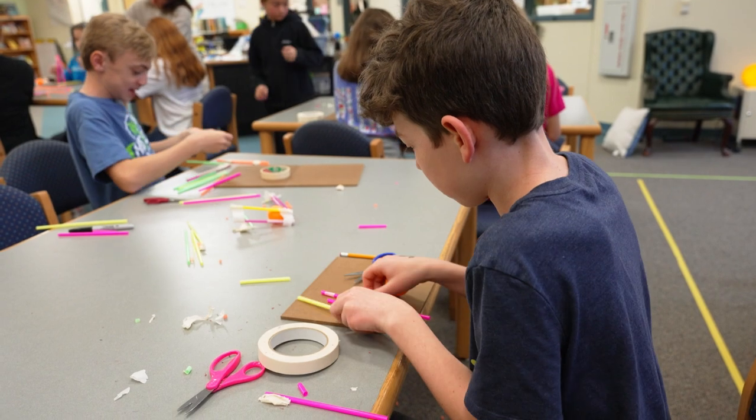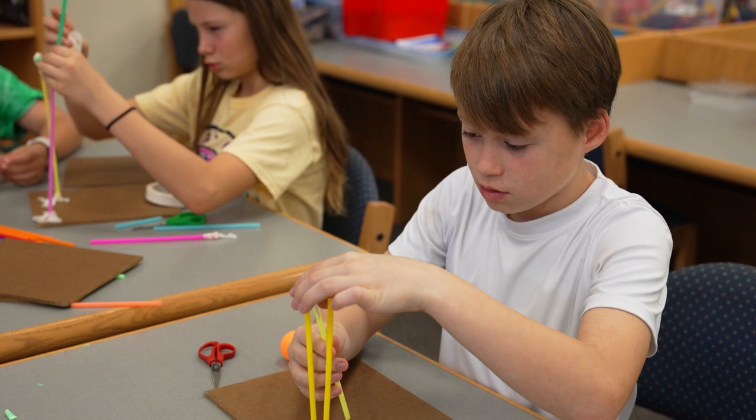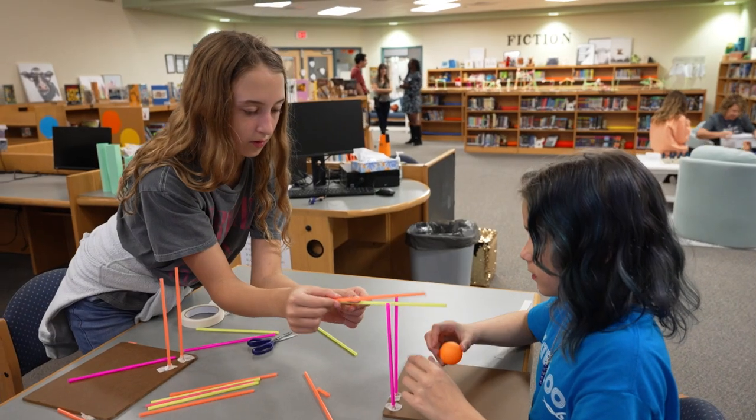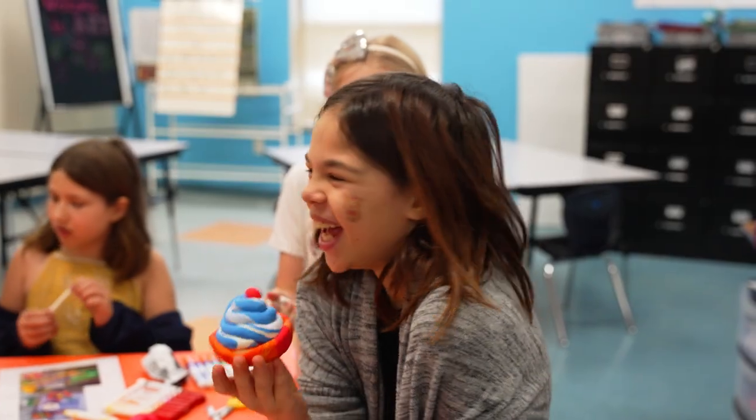Tell us a bit more about how this Enrichment Lab Wednesday empowers the students. Enrichment Lab Wednesday empowers students because ultimately it validates the student voice in their current passion. Our goal is to bring real-world relevance to our students' worlds and for them to explore that talent, because potentially they could explore these interests in their career one day. It's really exciting because it's giving our kids a vision for what their future can hold.